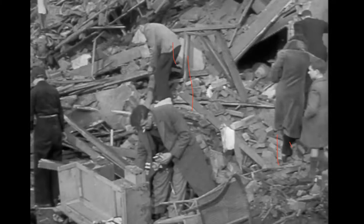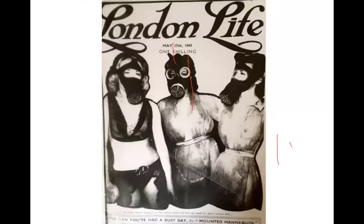It seems this was a time when many boundaries shifted. There was even a freely available fetish magazine called London Life on the newsstands in May 1941. People behaved in all sorts of surprising, unaccustomed ways — of course they did, because they might be dead tomorrow. The old rules simply didn't apply.